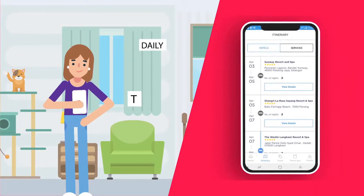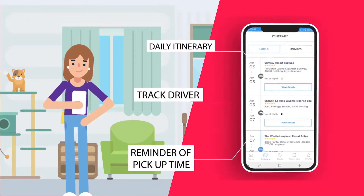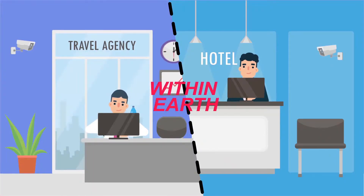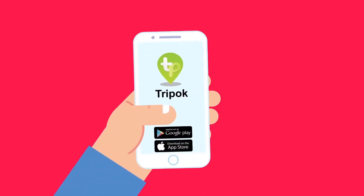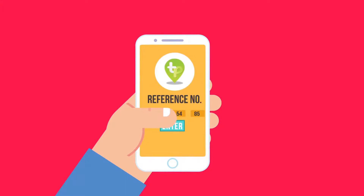Now your client can have all their trip details and itinerary via TripOK Mobile App! Once you make a booking via WithinEarth B2B Portal, your client can download TripOK App and enter their file booking number to have all their travel details under ONE PLACE!